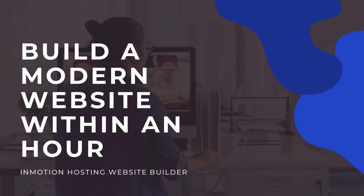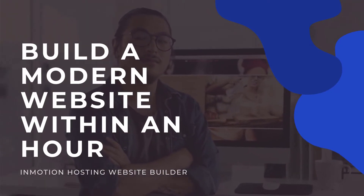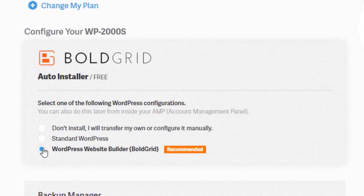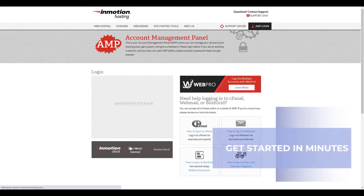Welcome to InMotion Hosting. We want to show you how to build and launch your new website in under an hour using our WordPress website builder without code. To get started, sign up for a WordPress hosting plan and select install WordPress website builder. From there we will automatically install WordPress with the website builder for you.